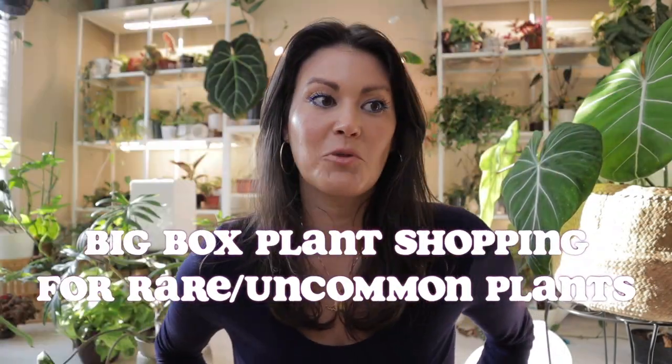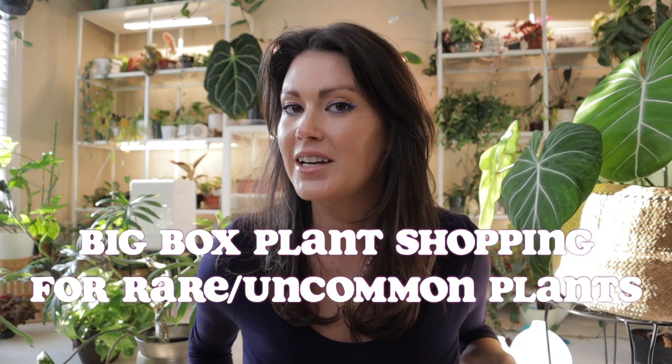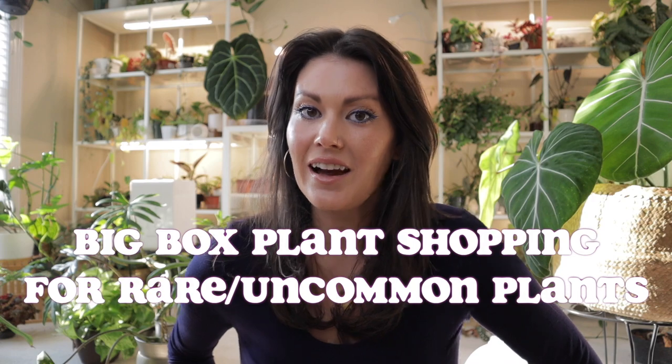Hey guys, welcome back. For this video I'm going to go big box plant shopping and I'm going to be specifically looking for rare plants. I've done a couple videos like this and each time I've gone recently I've been managing to find some really good stuff. I know a lot of you have commented on the amazing plants — all sorts of cool uncommon or rare plants we just get lucky finding sometimes at these big box shops, which are so reasonably priced. So when I do these videos I really pound the pavement and hit up quite a few spots — lots of Lowe's and Home Depot on the schedule for today.